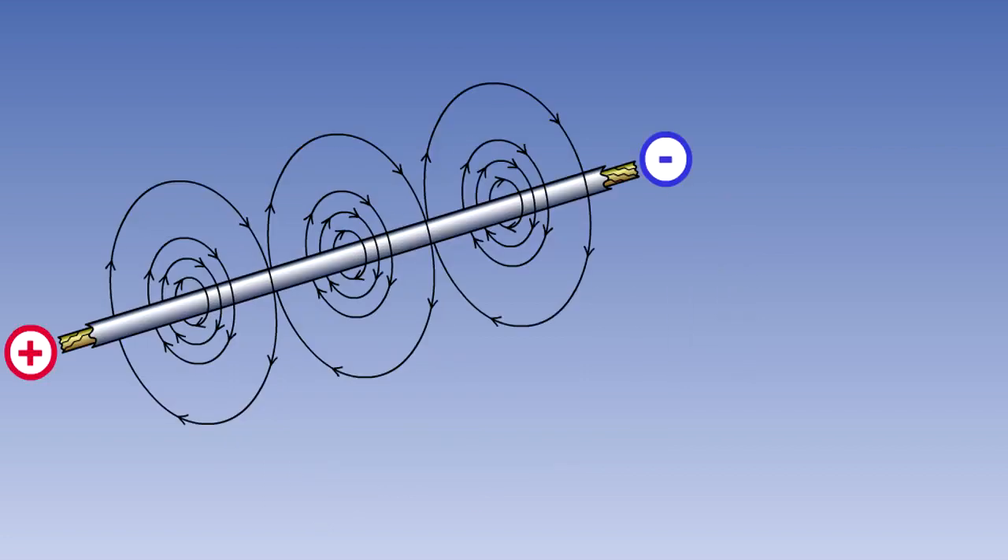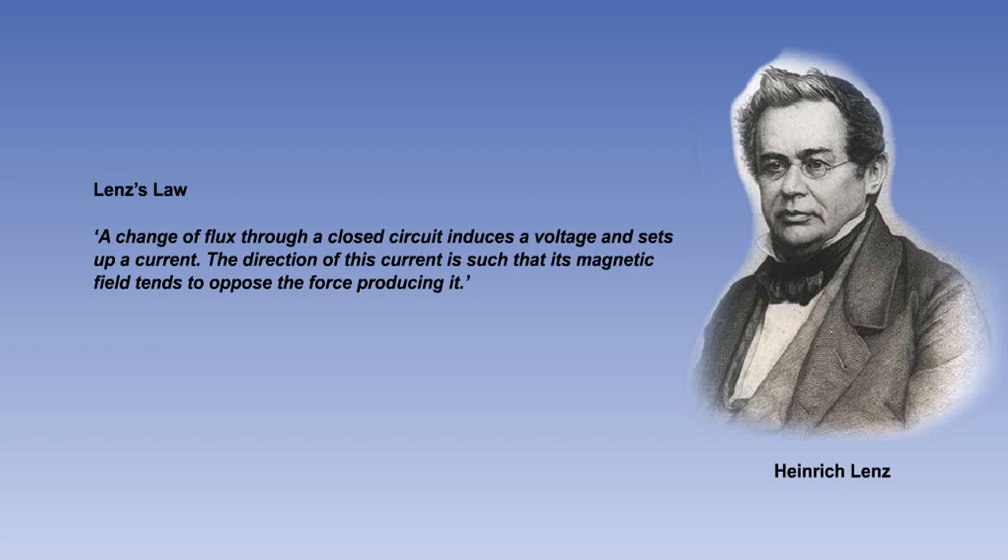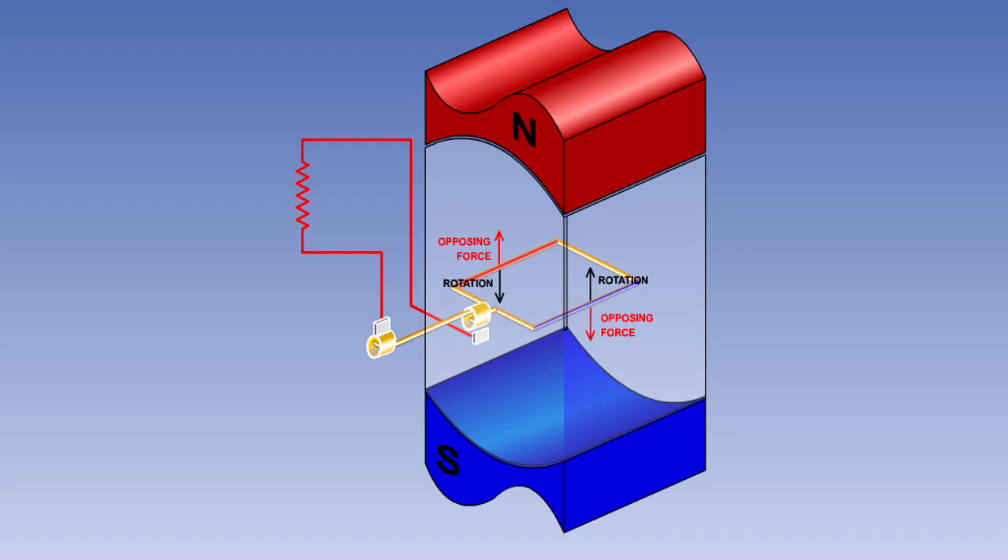We already know from the study of electromagnets that when a current flows, a magnetic field is formed around the conductor. Heinrich Lenz, a 19th century Russian physicist, wrote a law about the way in which this magnetic field acts when it is set up by the current produced by a generator. Lenz's law states that a change of flux through a closed circuit induces a voltage and sets up a current. The direction of this current is such that its magnetic field tends to oppose the force producing it. What this means is that when our loop or coil is rotated, the magnetic field produced by the current flow in the coil will oppose the rotation — the greater the current flow, the greater will be the opposition. As the current flow from a generator increases, the work required to rotate the generator also increases.